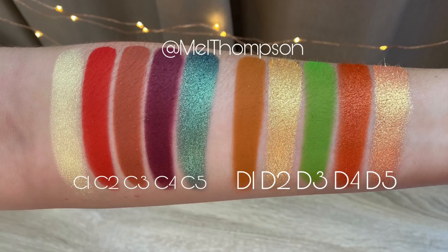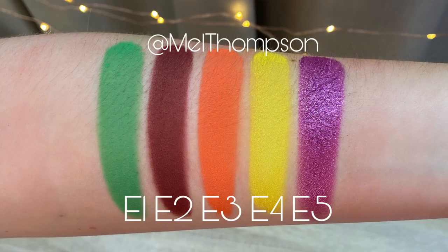Into the Cs: C1 is metallic sparkling white wine. C2: matte candy apple. C3: matte baked cinnamon. C4: matte mulberry. C5: titanium teal with a gold sparkle. D1: matte warm cider. D2: pale peach with a gold sparkle. D3: matte true lime green. D4: metallic orange with a gold sparkle. D5: peach nectar with a gold sparkle. E1: matte shamrock green. E2: matte merlot. E3: matte vibrant coral. E4: matte dandelion yellow.